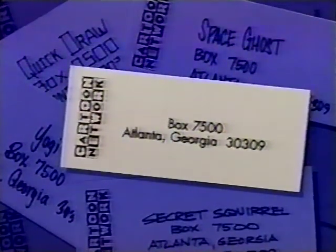If you'd like to write to the Flintstones or another one of your favorite Toon Stars, write them at Box 7500, Atlanta, Georgia 30309.